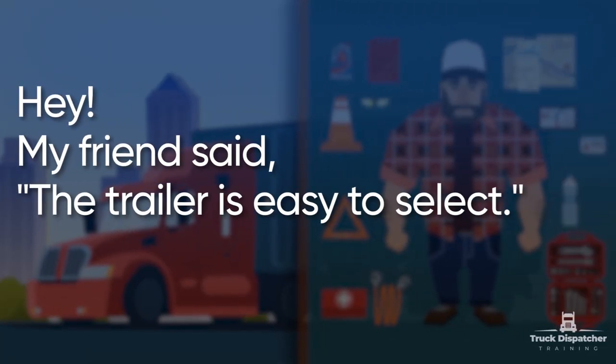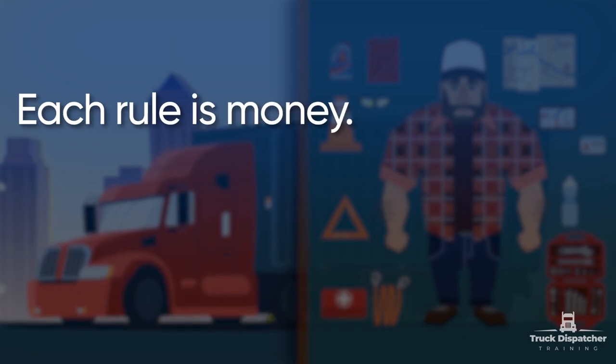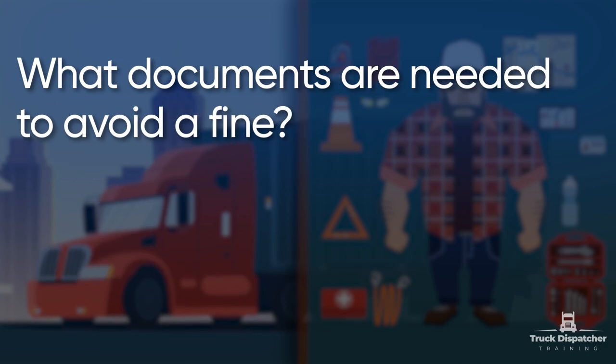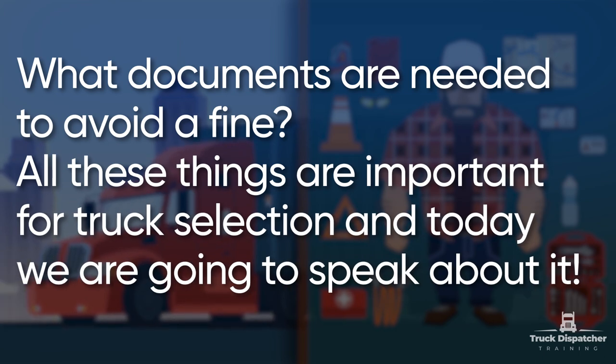My friend Seth, the trailer is easy to select, but in fact you need to know the rules to choose a trailer. Each rule is money. What are the different types of trucks? How to choose the type of trailer? What documents are needed to avoid a fine? All these things are important for truck selection and today we are going to speak about it. Let's start!